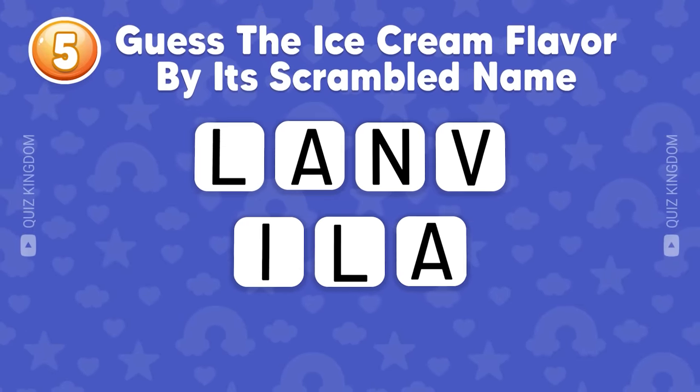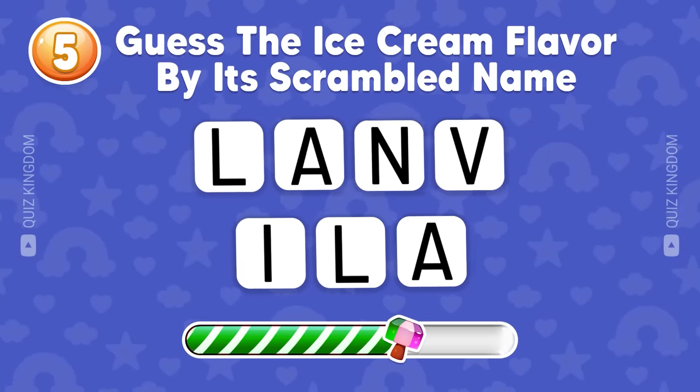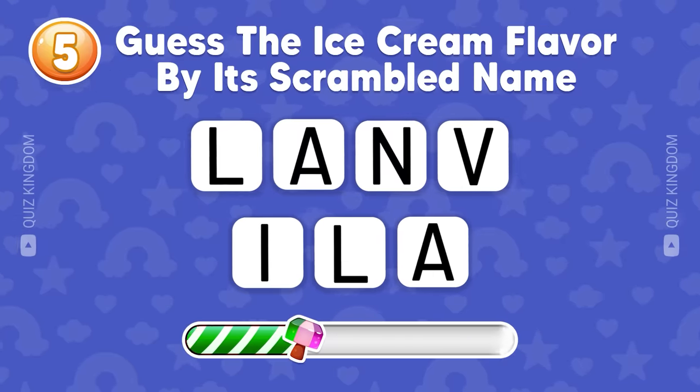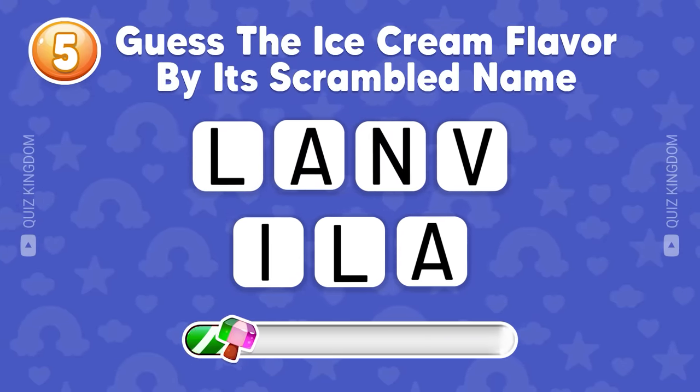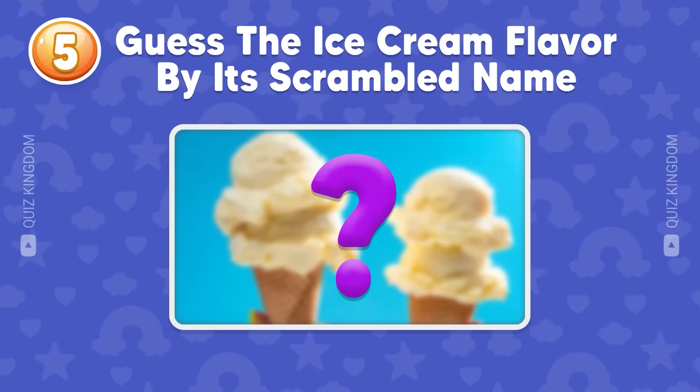Can you guess the ice cream flavor by its scrambled name? What's your answer? Please leave your answer below to let us know.